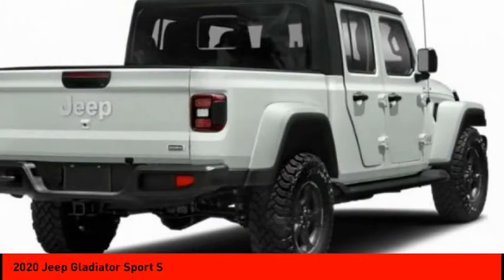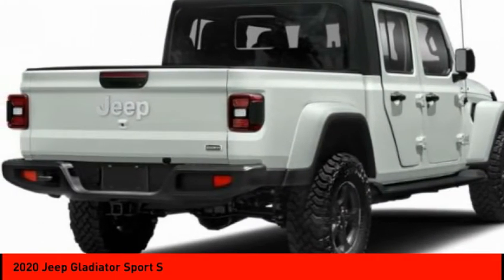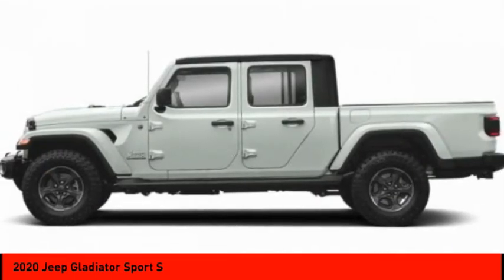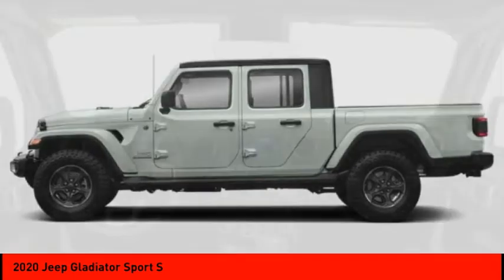Here are some of this vehicle's great options: tire pressure monitor, four-wheel drive, tow hitch, aluminum wheels, brake assist, traction control, stability control, engine immobilizer, privacy glass, convertible soft top.